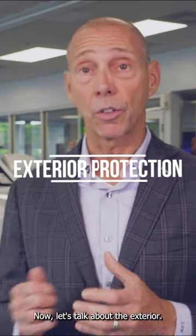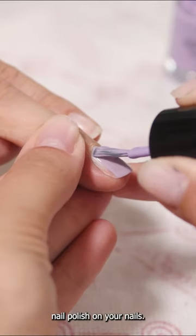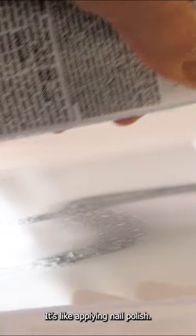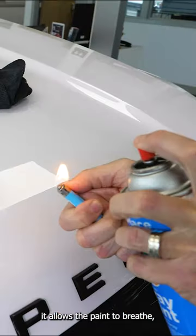Now let's talk about the exterior. It's amazing. Just imagine you have nail polish on your nails — what does it do? It protects the exterior. When we apply PromaPlate, it's like applying nail polish. It allows the paint to breathe, but it gives it that hard coating that will actually protect the exterior paint.